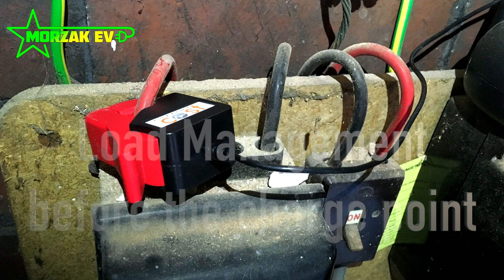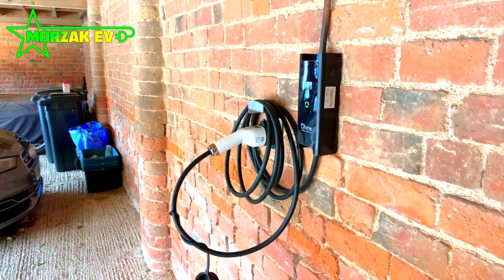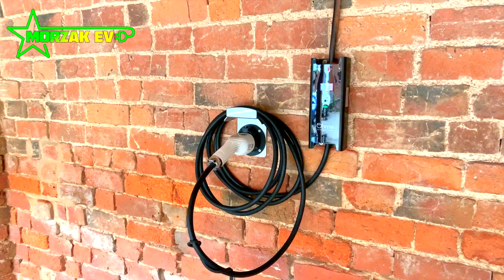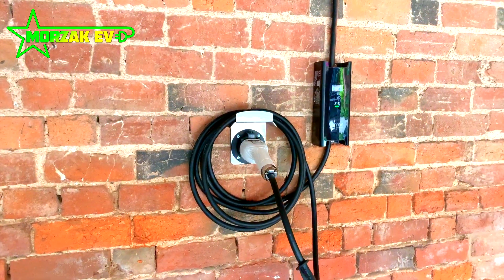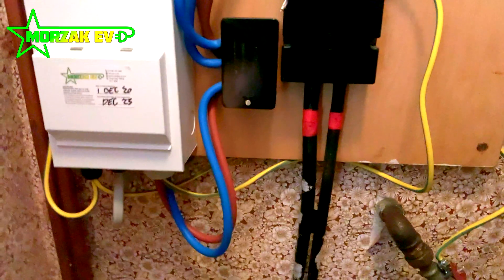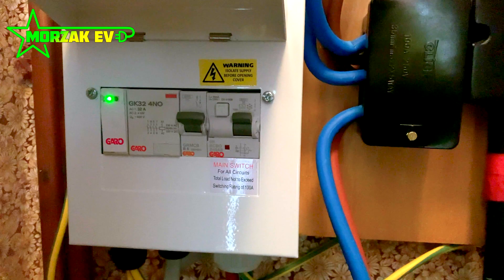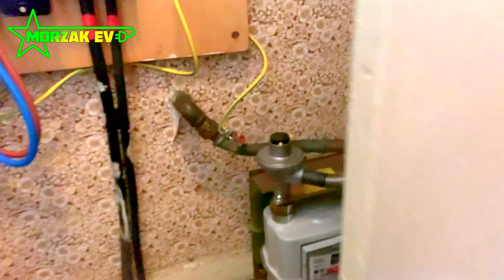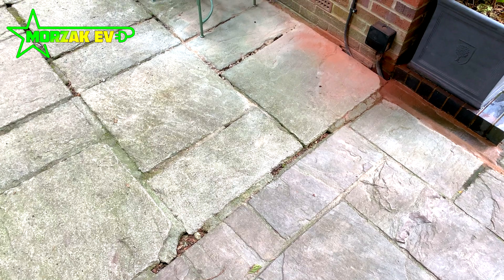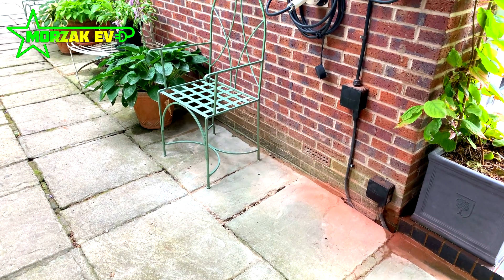You can have load management built into the charge point itself, or you can have a separate device installed which implements load balancing before the charge point — useful if you want a charge point that doesn't have built-in load balancing. The most common way is a device from one of a couple of manufacturers that monitors how much electricity your house is using and, once it goes above a predetermined limit set by your installer, cuts off the supply to the charge point. The main downside is that it's either on or off — you can't limit the charge point to a certain amount. So you could have 20 amps of headroom, yet the charge point shuts off the supply altogether.